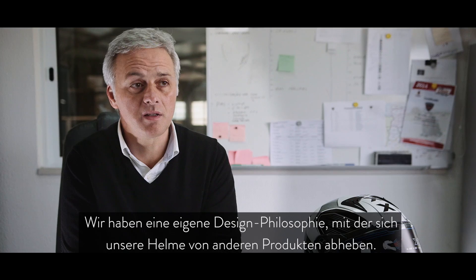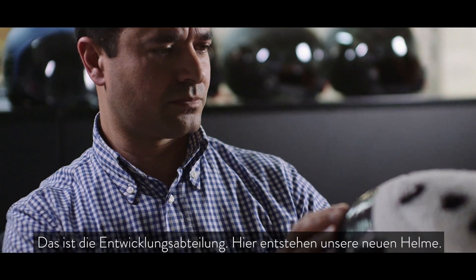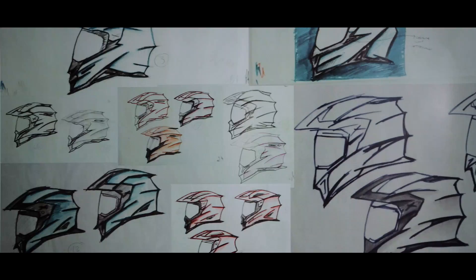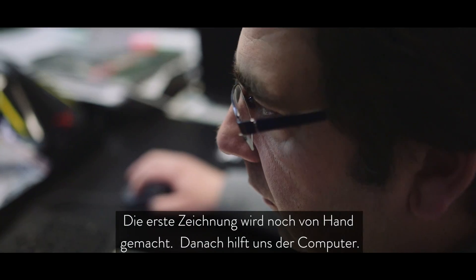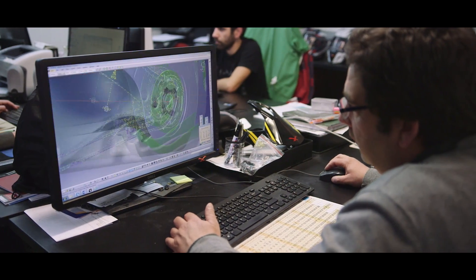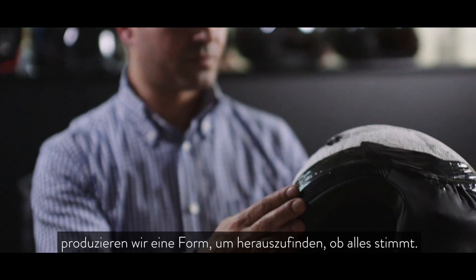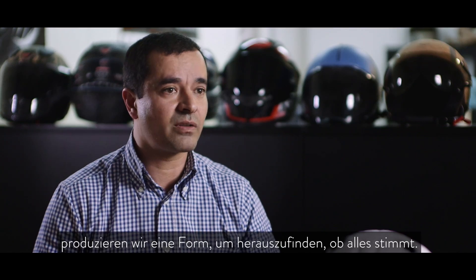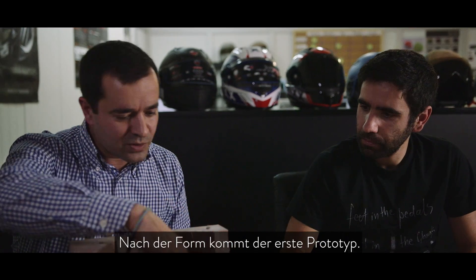To have our own design philosophy — to put something different on the helmet. This is the development department; this is where we develop new helmets. First we start by developing the first drawing by hand, then we move to the computer. Once we have the sketch and the design of the new helmet, we produce a Necron mold in order to analyze if it is correct or not. Once we have the Necron mold, we produce the first prototype.